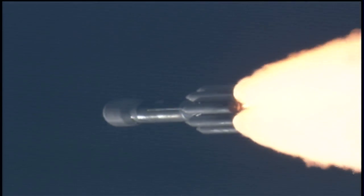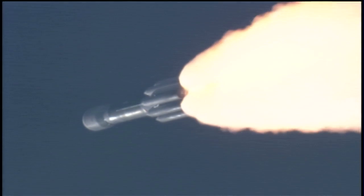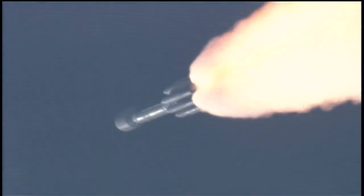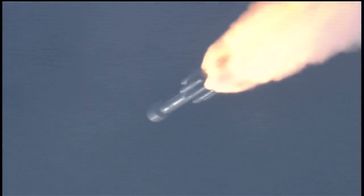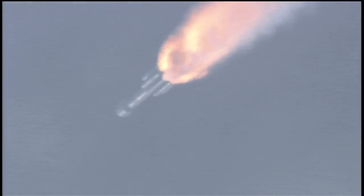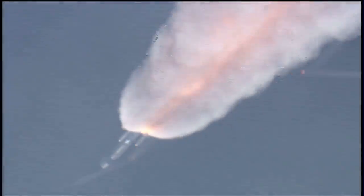Coming up on the one-minute mark. Mark, one minute into the flight. Standing by for solid motor burnout, about 10 seconds from now. Pressure decreasing on the solids. Standing by for burnout. And we have burnout. Standing by for separation. And we have separation.